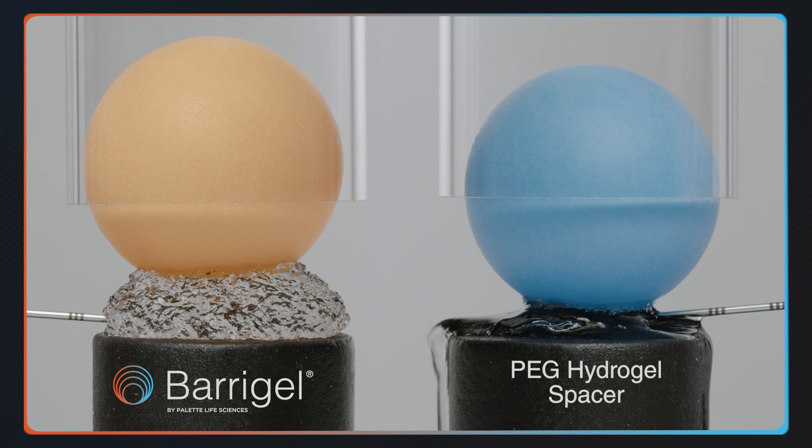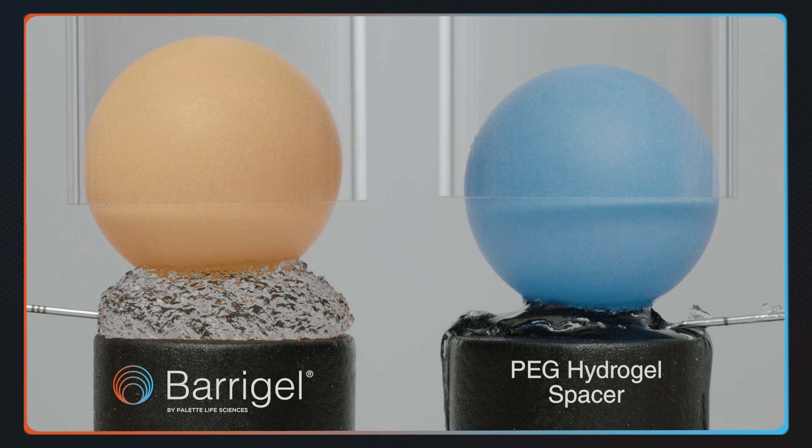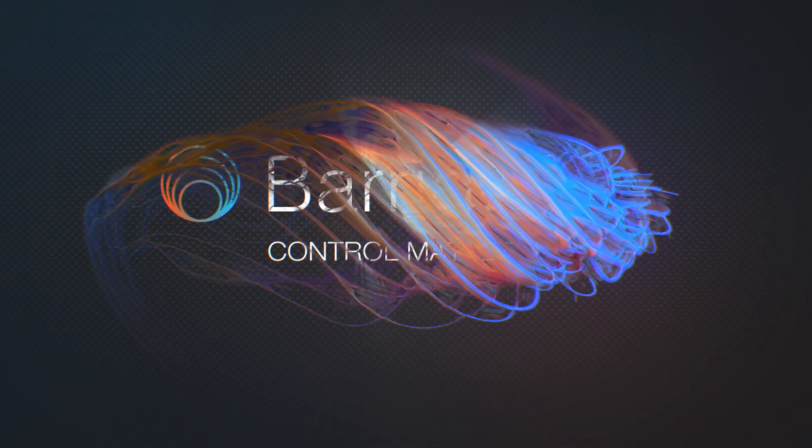Early on in my spacing experience, I had some examples where the spacing I was putting in went entirely to one side or the other. Since I switched to Barrier Gel, I'm much more in control of building that spacing. And it's a real game changer in the outcomes we've seen for patients — and that's what we want. That's why we're in medicine.